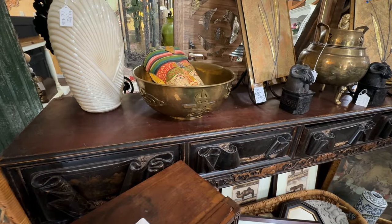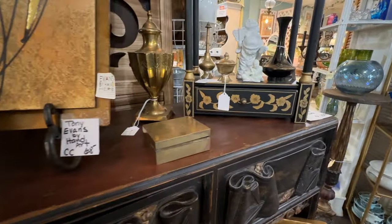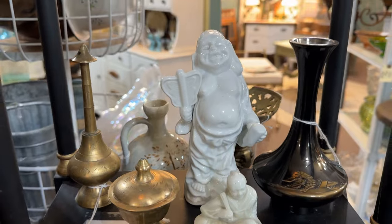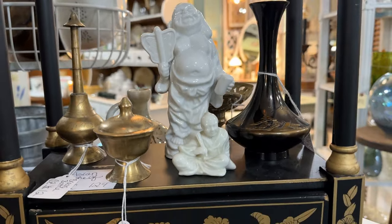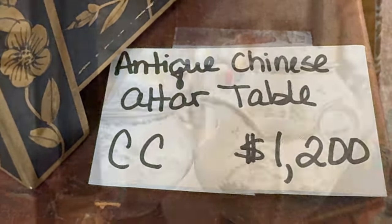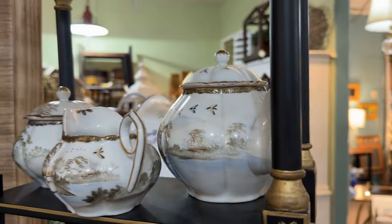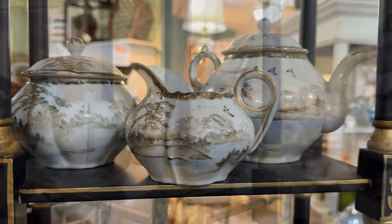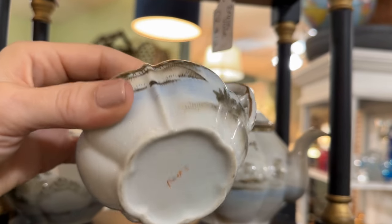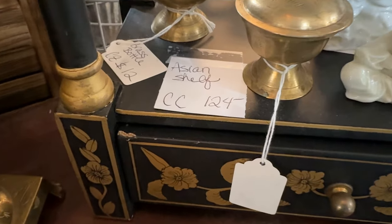The Chinoiserie brass bowl is beautiful. I was too distracted by this shelf and those colors — the black and gold — that would work very well in my living space. Brass is definitely coming back; you see that in design trends with the warm metal tones. $1,200 for the altar table, and this tea set looks like it belongs there. It is Japanese, hand-painted, probably from the 1940s or 50s, and even the backstamp is hand-painted. The shelf is priced at $124 and you also have a storage drawer.